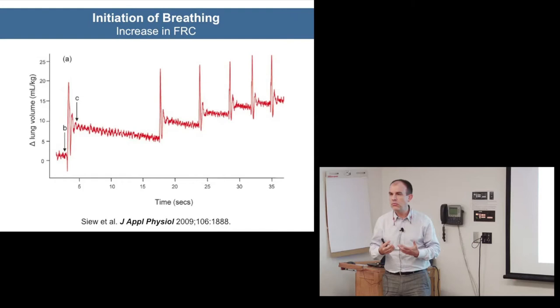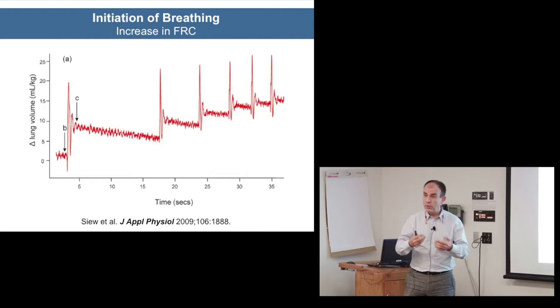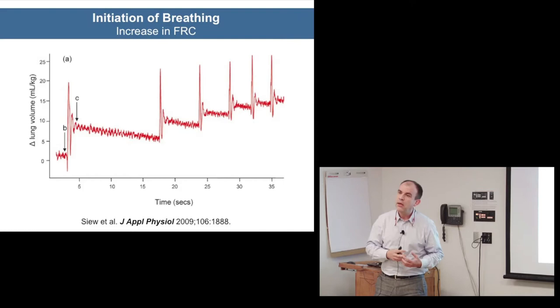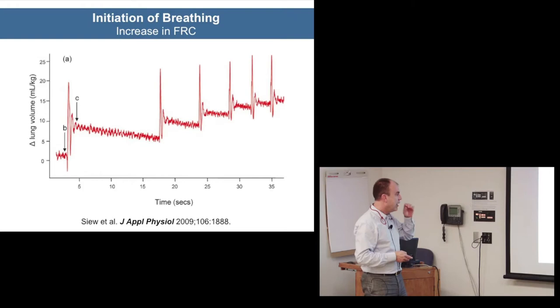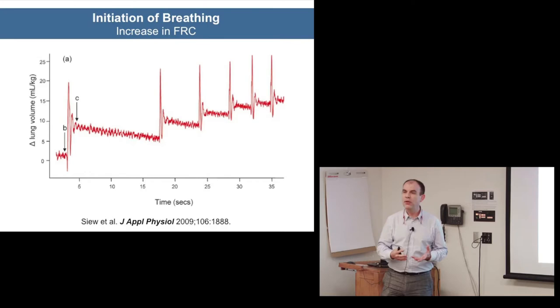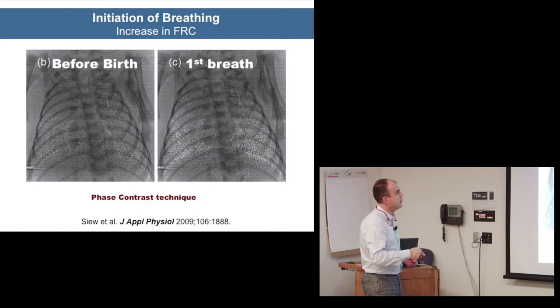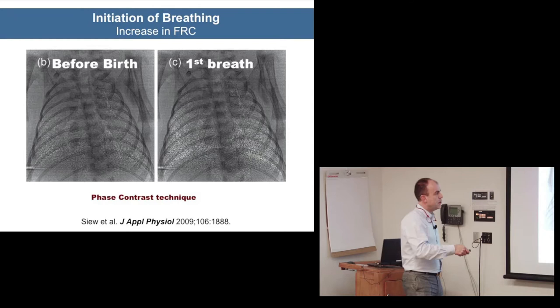Sustained inflation is not yet an accepted intervention, although in Europe they're introducing it in asphyxiated babies in resuscitation guidelines, not in spontaneously breathing babies. With face contrast technique you can see how just with one breath the baby gains a huge amount of functional residual capacity — in an animal model, three breaths and five breaths show dramatically increased air content visible as brighter, clearer images.